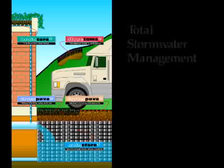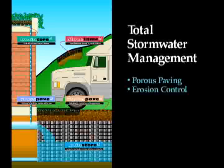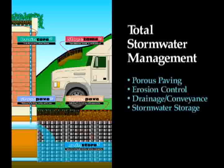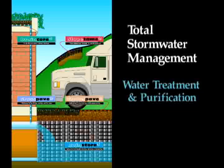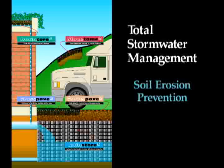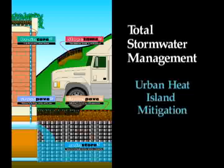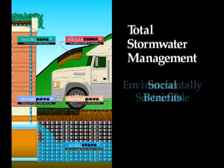Invisible Structures' unique product line can provide a total stormwater management solution. Our products can handle all of your stormwater needs through porous paving, erosion control, drainage, and stormwater storage. These products complement each other to provide on-site water treatment and purification, stormwater storage for reuse or percolation to natural aquifers, prevention of erosion and soil migration, urban heat island mitigation, and a myriad of other environmentally sustainable and social benefits.